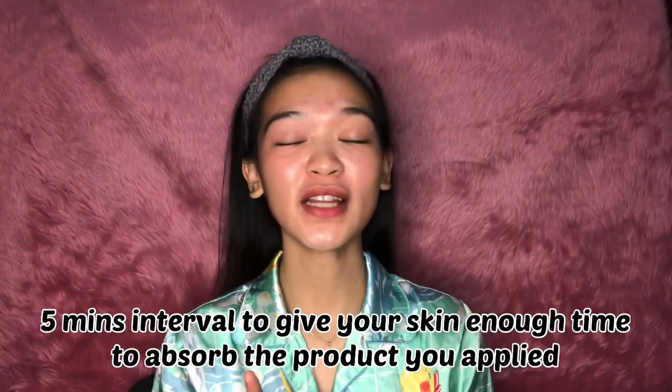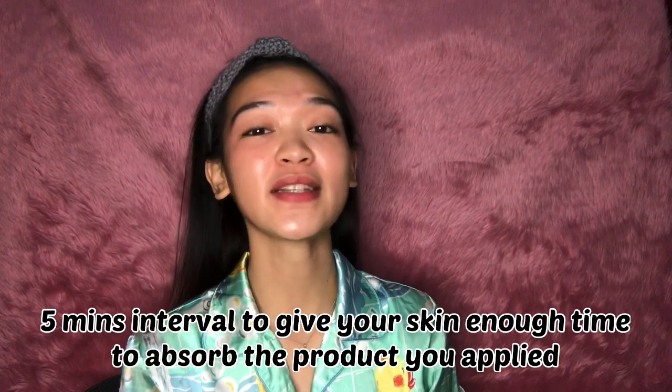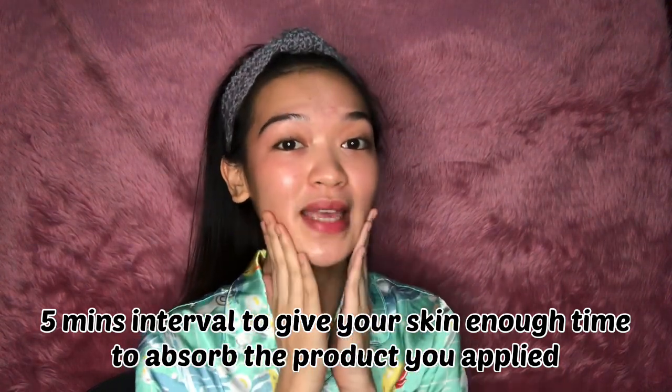Make sure that you have a five-minute interval between every product that you use on your face, so that your skin will have time to absorb the product. After five minutes, you can now apply the next step.